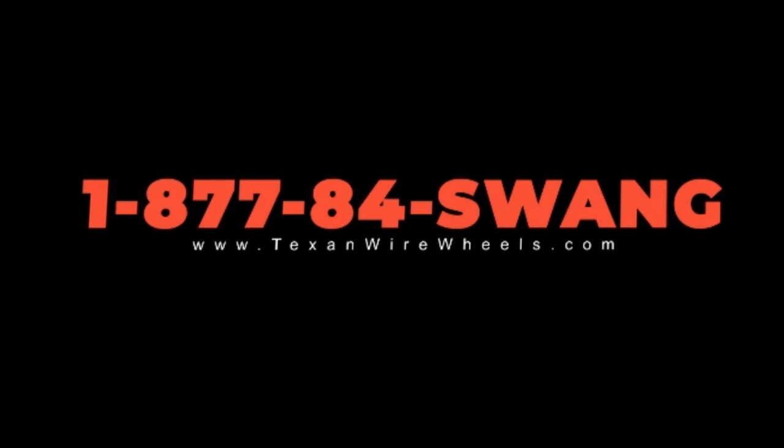TWW Classics. Yeah, you got cars, but they not like ours.